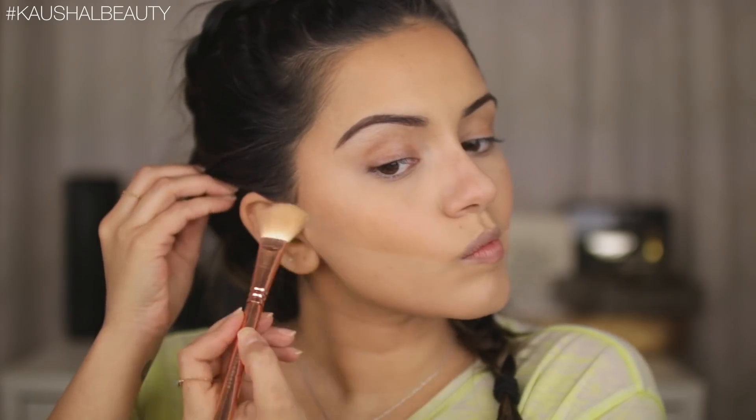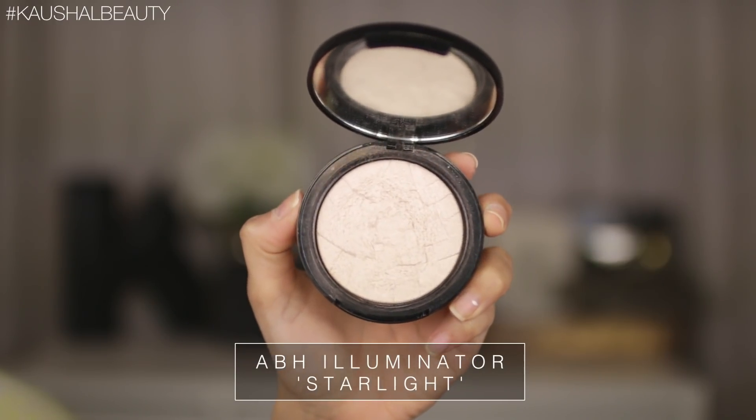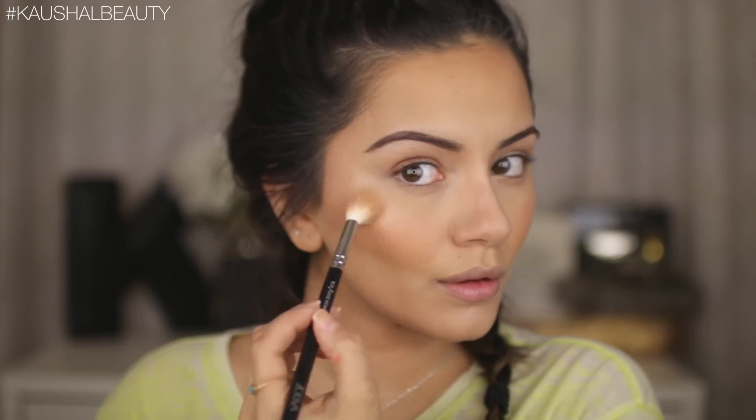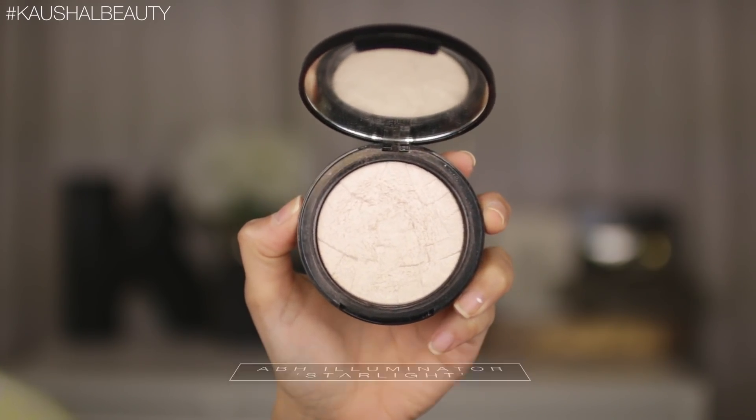Now I'm brushing away that translucent setting powder, which has cleaned up the contour nicely. I go back in with the contour and bronzer brushes just to make sure everything is well blended. Then I take the Milani Baked Blush in Luminoso and add it to the apples of my cheeks — as soon as spring and summer arrive I always reach for this blush; it's such a beautiful color.